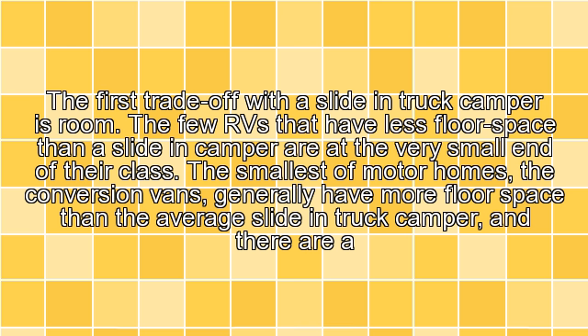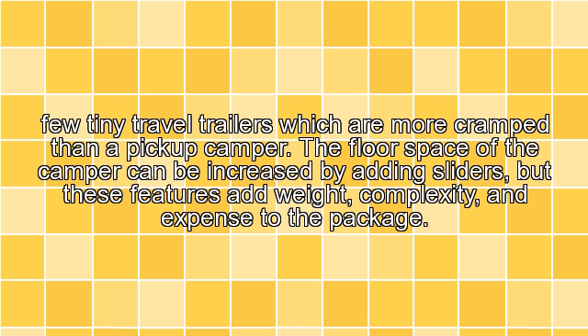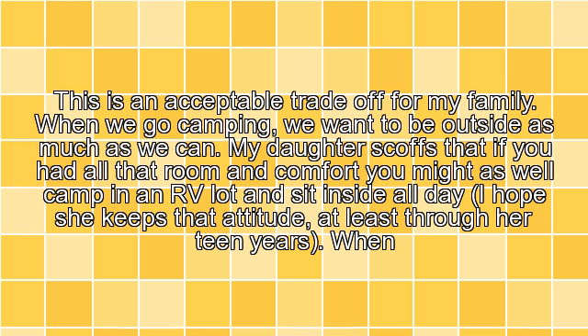Floor space. The first trade-off with a slide-in camper is room. The few RVs that have less floor space than a slide-in camper are at the very small end of their class. The smallest motorhomes, the conversion vans, generally have more floor space than the average slide-in camper, and there are a few tiny travel trailers which are more cramped than a pickup camper. The floor space of the camper can be increased by adding sliders, but these features add weight, complexity, and expense to the package. This is an acceptable trade-off for my family.